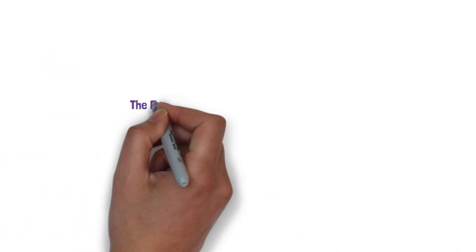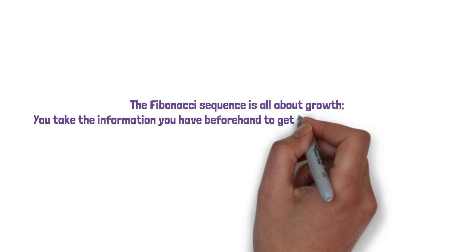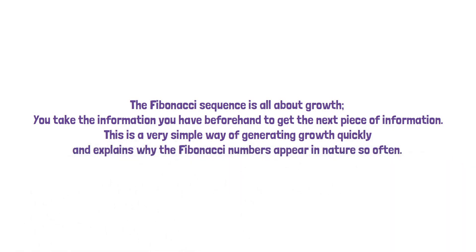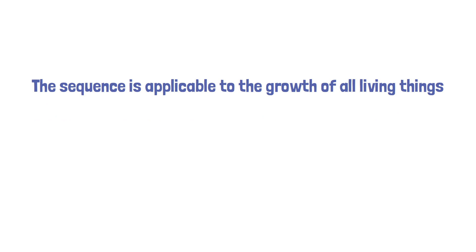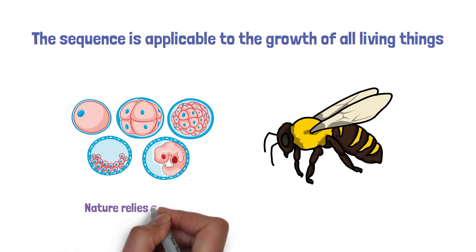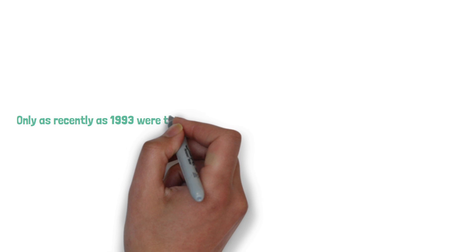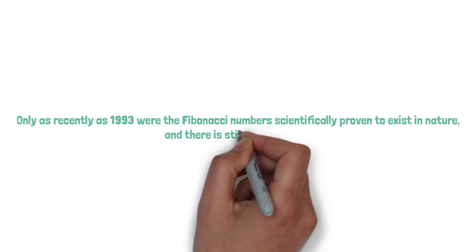The Fibonacci sequence is all about growth. You take the information you have beforehand to get the next piece of information. This is a very simple way of generating growth quickly and explains why the Fibonacci numbers appear in nature so often. The sequence is applicable to the growth of all living things, from a single plant cell to a honey bee's family tree. Nature relies on simple operations to build immensely complex, often beautiful structures, and the Fibonacci sequence reflects this. Only as recently as 1993 were Fibonacci numbers scientifically proven to exist in nature, and there is still much to learn.